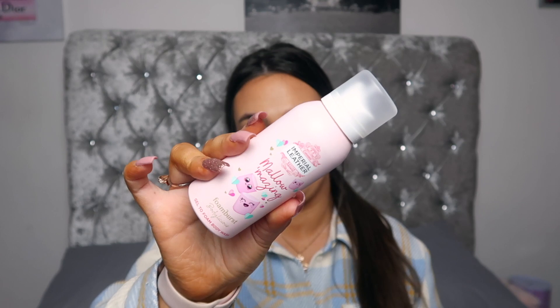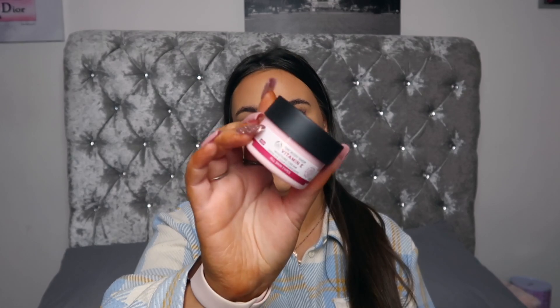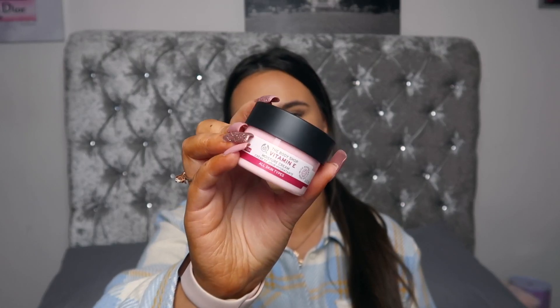You will also receive an Imperial Leather Mellow Amazing Foam Burst Gel to Foam Body Wash — when I saw this I was like, that needs to go in my 1k giveaway. And then I have a few products from the Body Shop Vitamin E range: the Gentle Facial Wash, the Moisture Cream which is good for all skin types — that's why I wanted to include it — and then the Quench Sheet Mask.